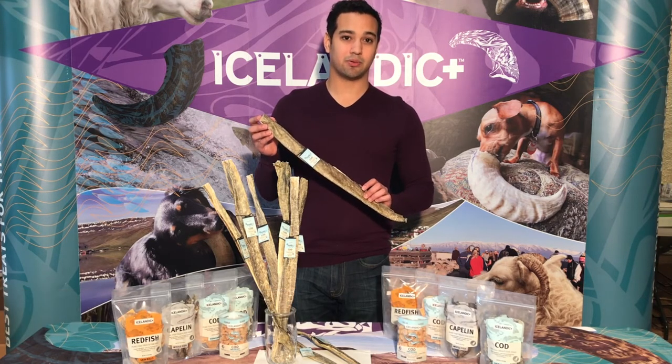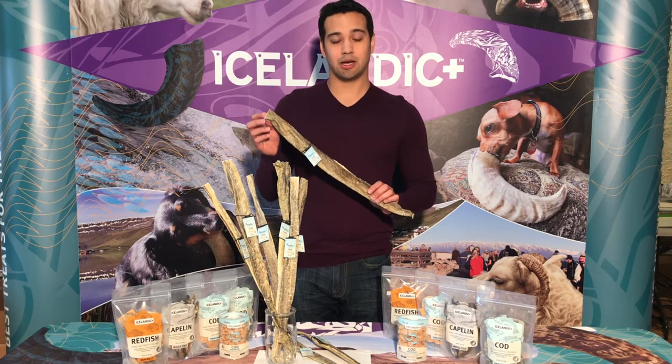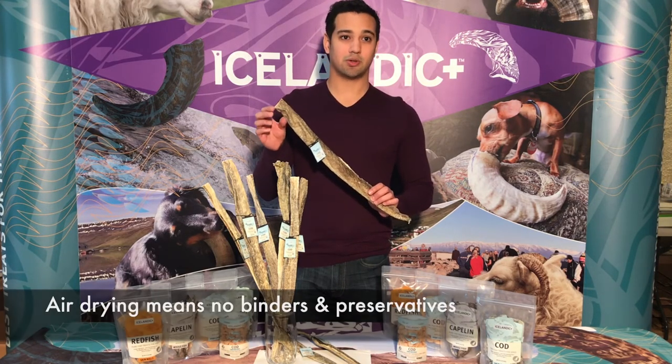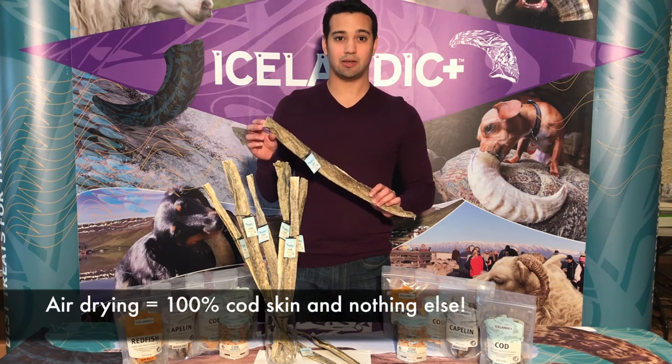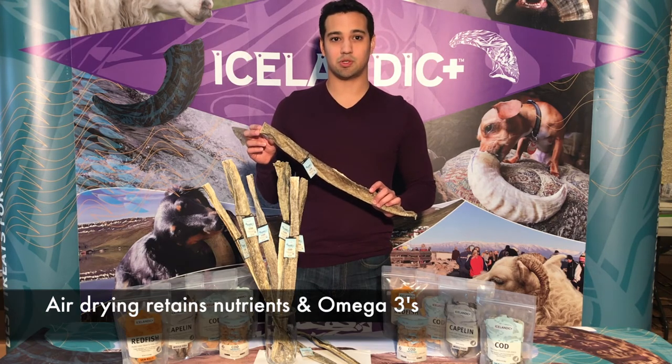In our facility, they're put through a unique air drying process, which is very important. Unlike baking and flash freezing fish, air drying actually produces a supple, crunchy treat, which is great for your dog and also has the added benefit of preserving all of the healthy omega-3s and other rich nutrients, which are so important for healthy skin and coat.